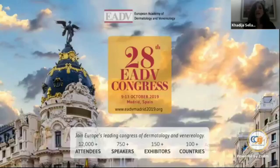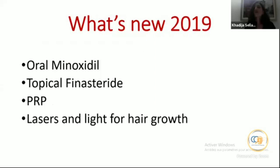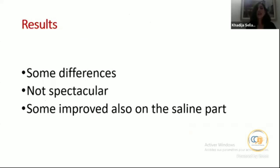I also attended the EADV congress in Madrid and attended a lecture by Professor Grimalt from Barcelona on what's new in 2019 regarding PRP. He presented a study of 25 men with androgenetic alopecia comparing PRP to placebo saline solution. Group A received PRP on the right half of the head and placebo on the left, and Group B the reverse. Results showed some differences but not spectacular, with some effect from the injection itself.